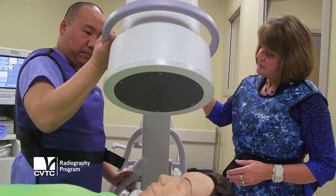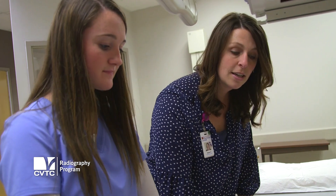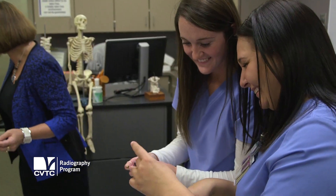My favorite part of the program would definitely be my teachers. They're really great. They really made me feel welcome, and I've become really close to some of my classmates. They really helped me.